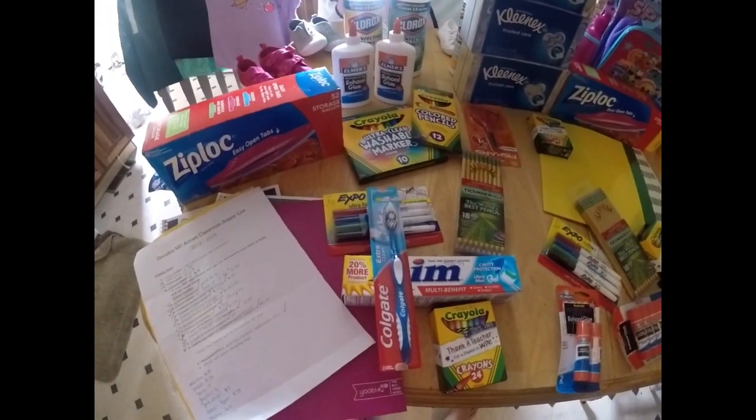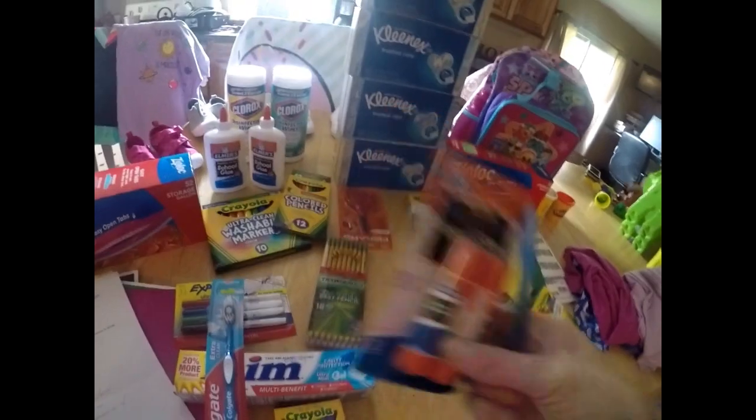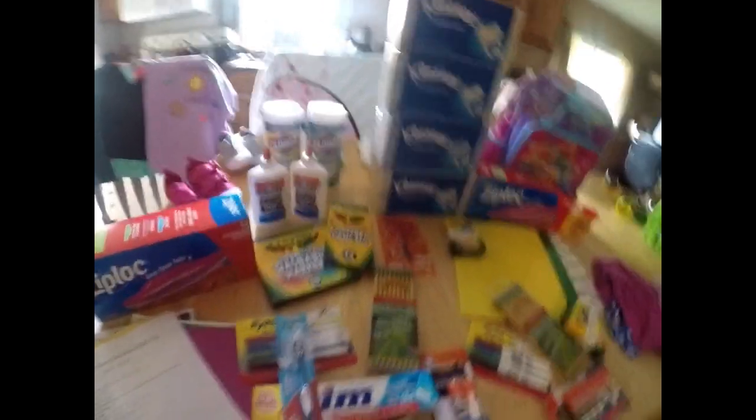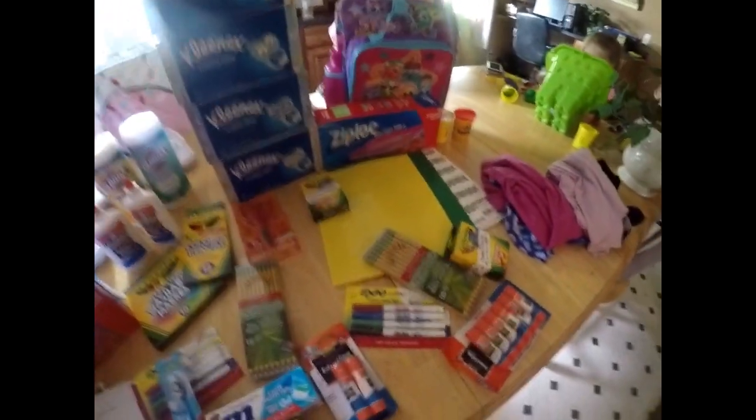Other than a backpack that I'm waiting for, that's what I have for my second grader. Oh wait — she also had glue sticks. I got a pack of glue sticks for 50 cents. So that is all her school supply stuff.